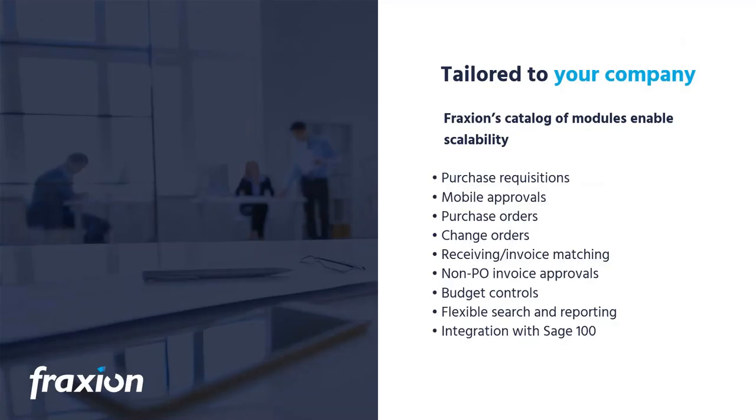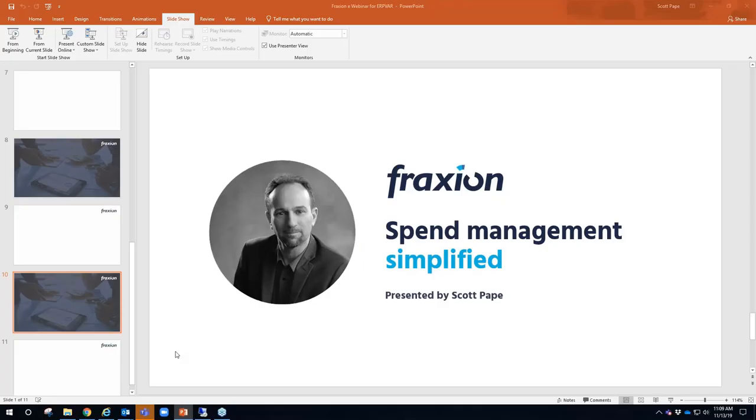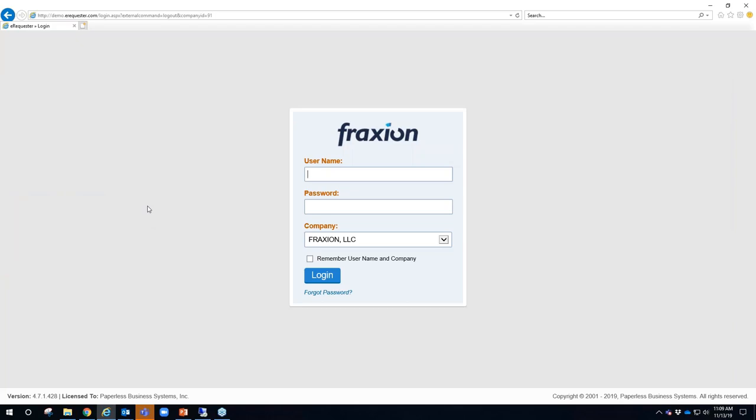Our solution is scalable, providing a number of modules in the bundled package, including purchase requisitions, mobile or email approvals, POs, change orders, invoice matching, check requests, and budget controls. Now I'm going to pull up the web browser and navigate to the Fraction web application, where I can log in as a person at my company who wants to ask if it's okay to buy something.